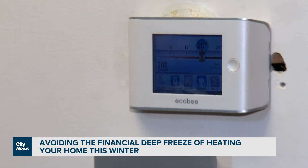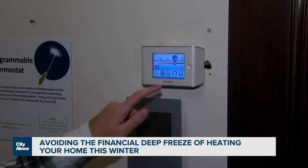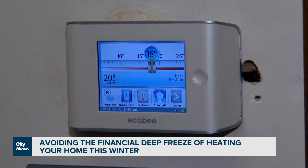Even turning your thermostat down by one degree can save you some money. For every one degree that you reduce your heating, that's 1% off your energy bill.